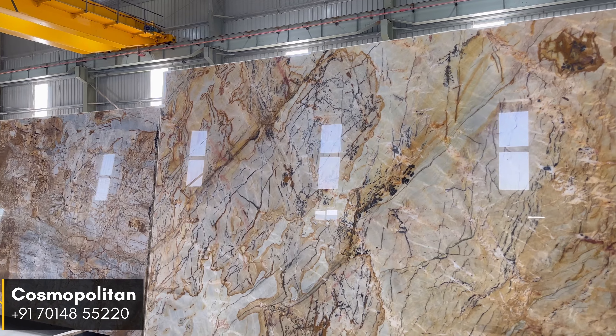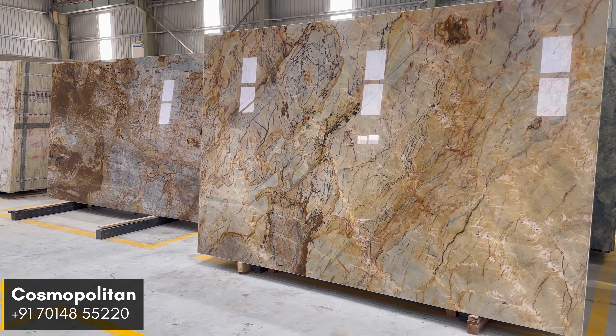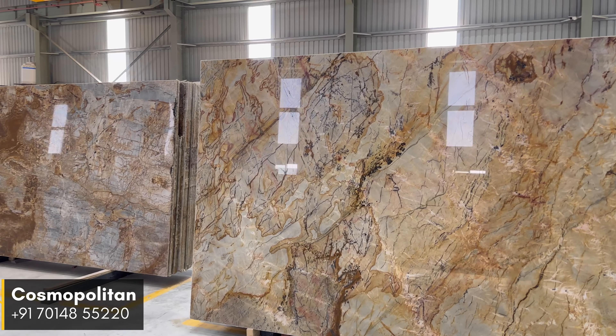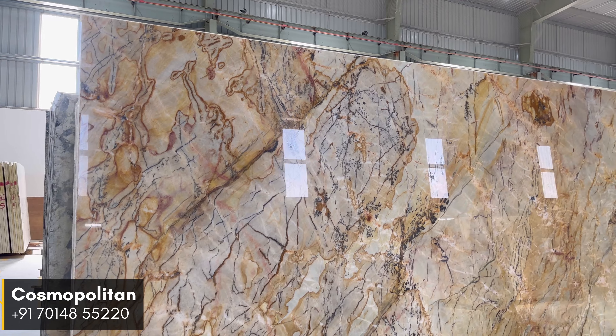Whether you seek to create an inviting kitchen countertop, a statement wall, or a breathtaking flooring design, Cosmopolitan Quartzite offers elegance, durability, and timeless charm, elevating your space with its refined and polished appeal.